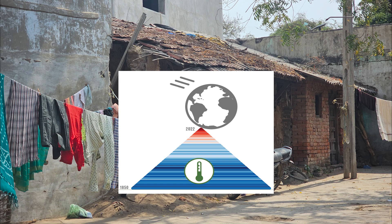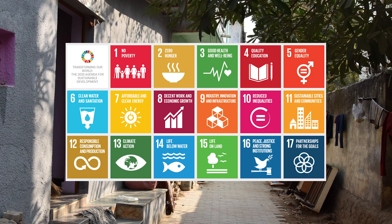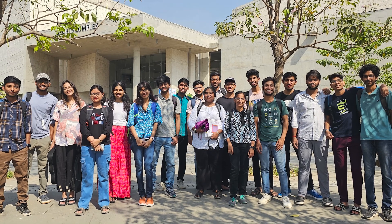Human-caused climate change is escalating much faster than scientific models have predicted. People at the bottom of the economic ladder are most affected, especially when we consider food, which is part of all 17 United Nations Sustainable Development Goals. To address this pressing need,